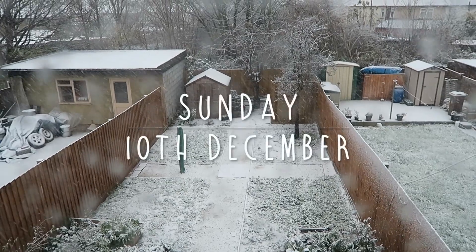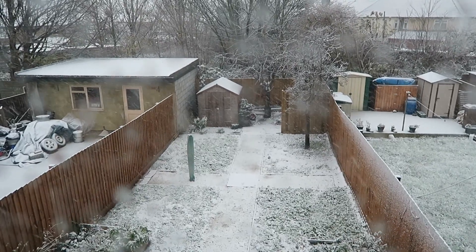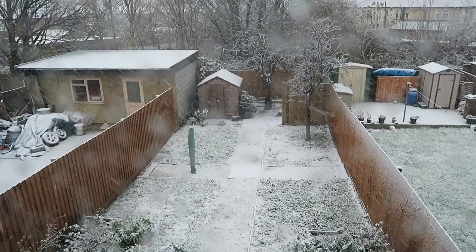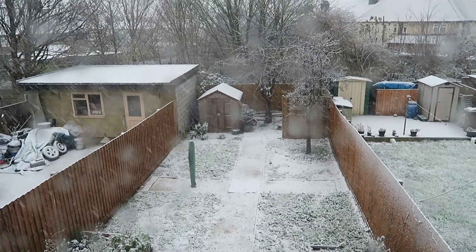We wish you a Merry Christmas, we wish you a Merry Christmas, we wish you a Merry Christmas and a Happy New Year. So apparently we live in London. I haven't seen snow in London like this for a long time. But yay, snow, how exciting.